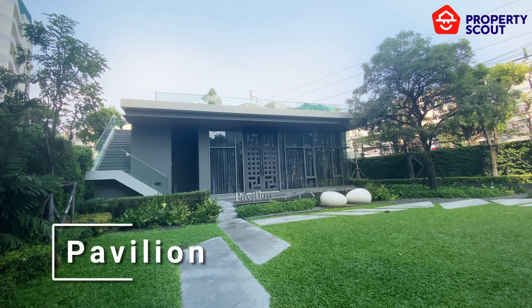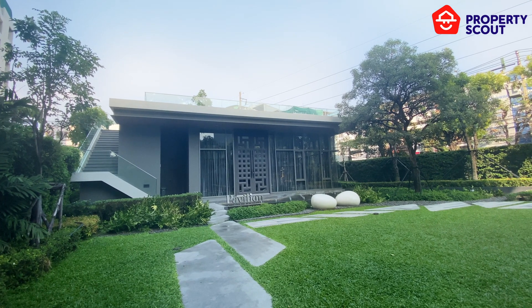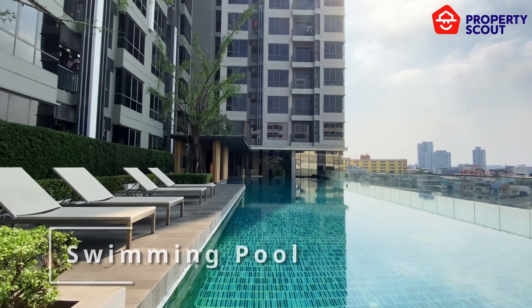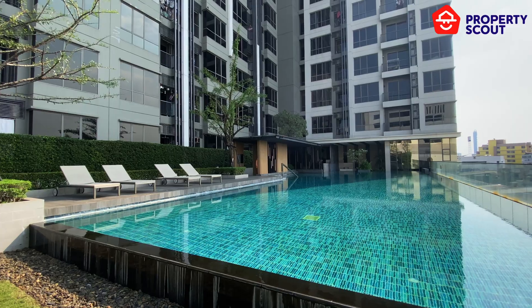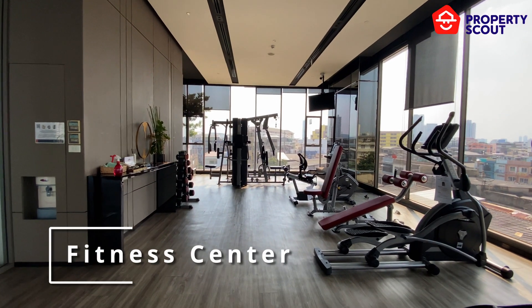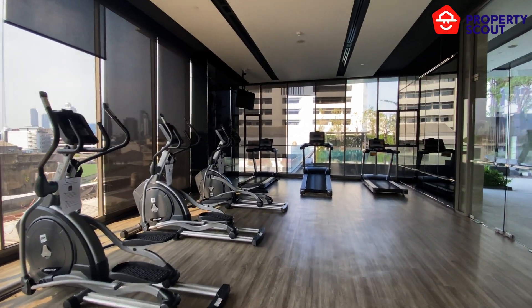Lounge in the shade of the airy pavilion, surrounded by fragrant flowers and the gentle rustle of leaves. Enjoy a refreshing dip in the glistening saltwater pool, the turquoise water sparkling under the sun. Stay active and energised in the modern gym, with panoramic city views that motivate every workout.